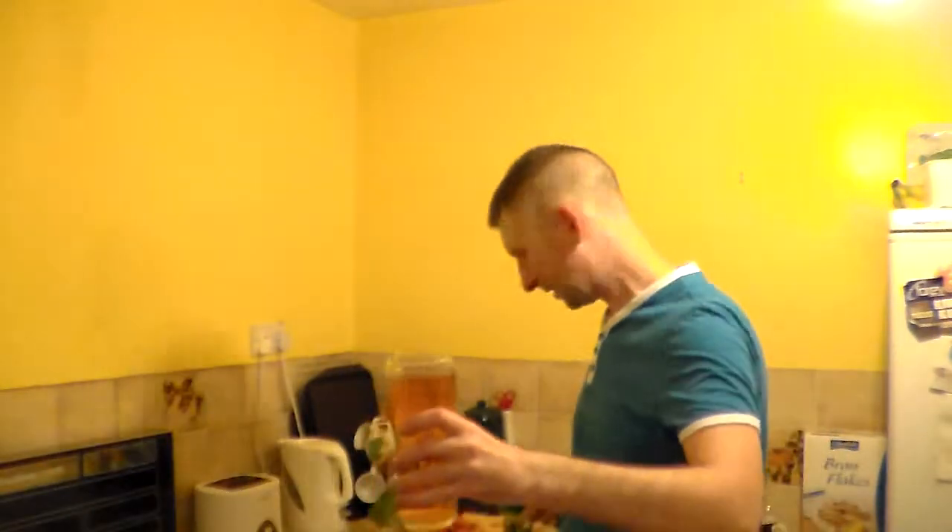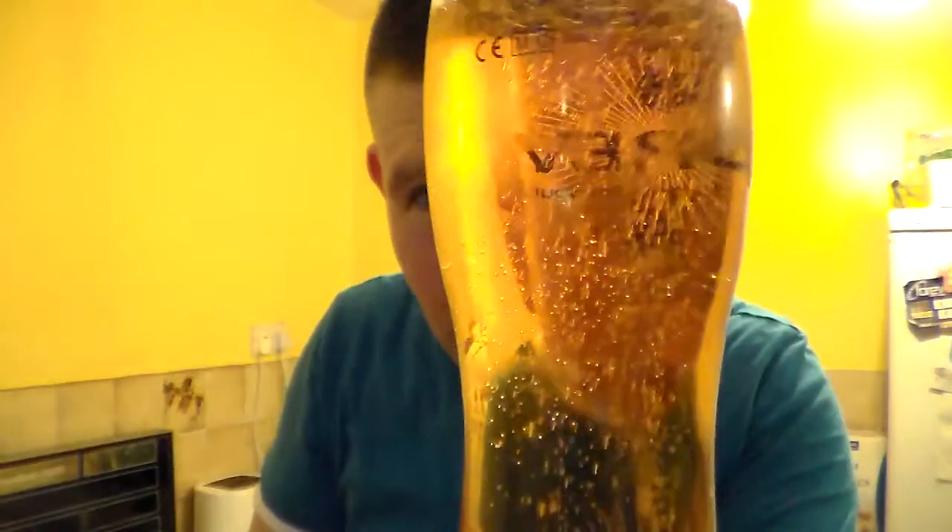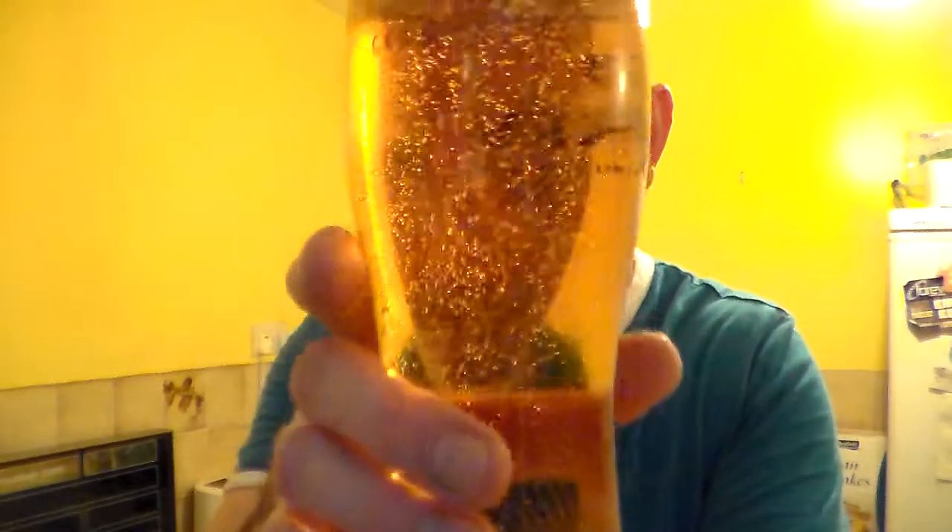Lovely job. Right then. Really carbonated, sort of golden getting onto amber in colour. Lovely, looks really appetising. Loads of carbonation popping up on the head there.